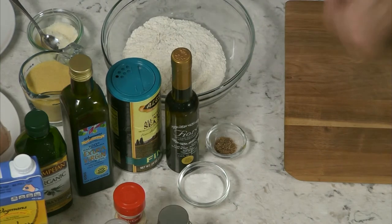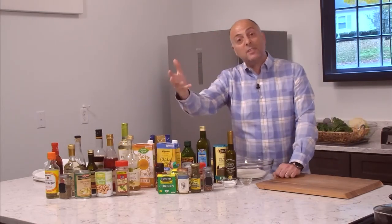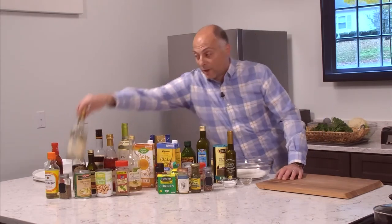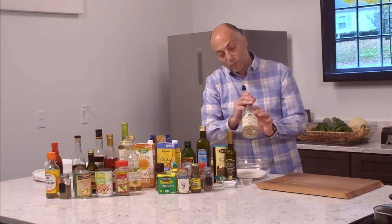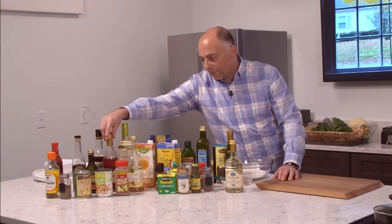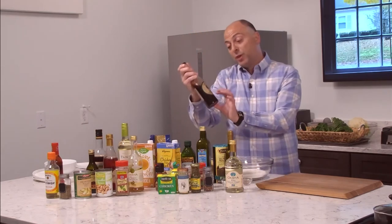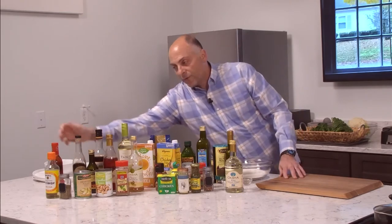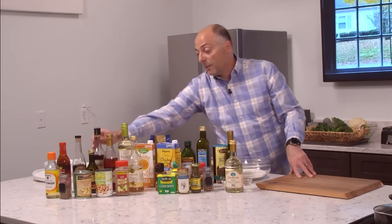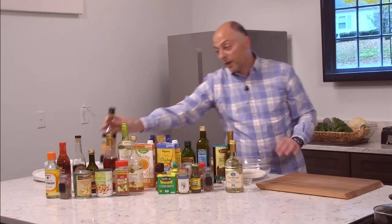Next up is vinegar — some acid. In my pantry I have a bunch of different vinegars: a basic dark balsamic vinegar, a really nice white balsamic vinegar that I use often, a Prosecco vinegar, a basic red wine vinegar, a raspberry vinegar, a maple sherry vinegar, a malt vinegar — great for fish and chips — a regular plain sherry vinegar that gives a nice warm flavor, and finally a rice vinegar, great for Asian-style cooking.